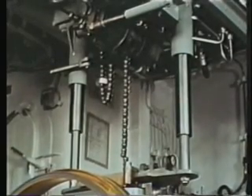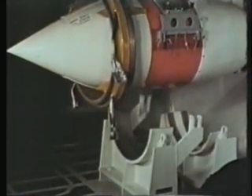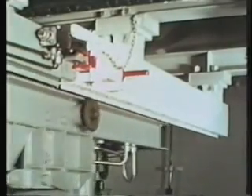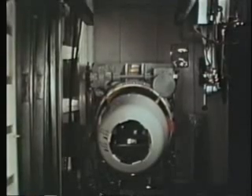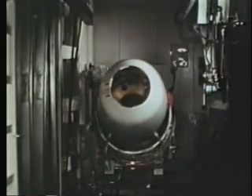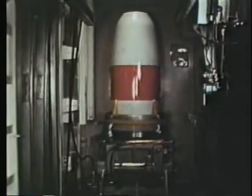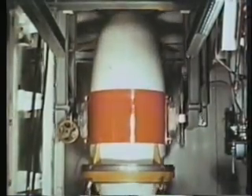An overhead bi-rail hoist has been installed in the spare warhead magazine space. This hoist is used to remove the warhead section from the deck chocks, across the magazine, and onto the elevator. The elevator raises the warhead section attached to the hoist to the second deck. Here, the warhead section is placed on the warhead positioner and positioned so that the warhead section is vertical. With the hoist attached, the warhead section is hoisted to the checkout area where it will be mated to the missile.